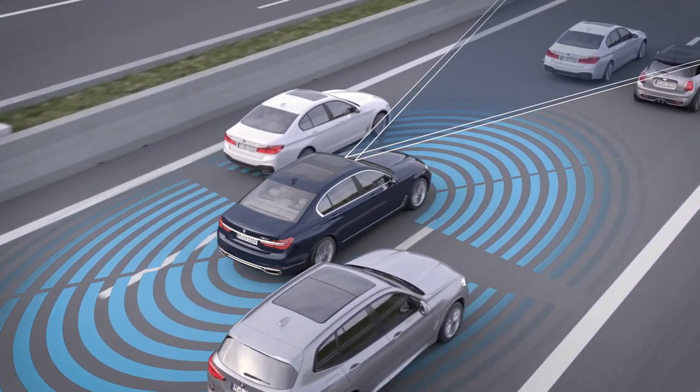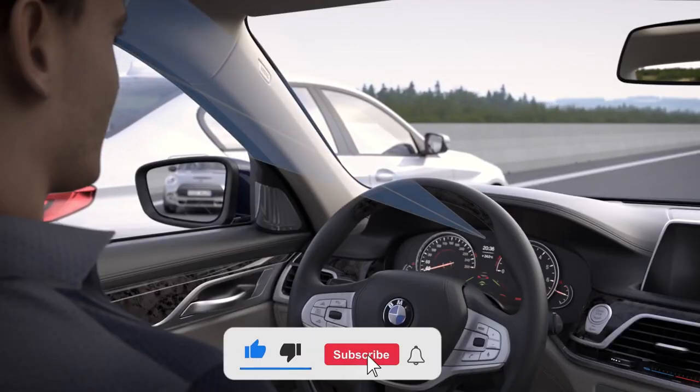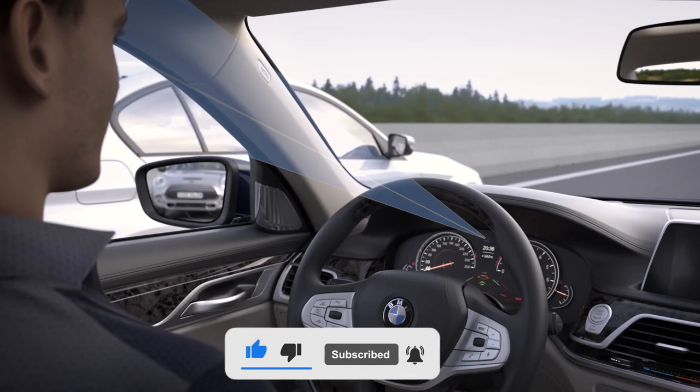If you enjoyed this video, don't forget to give it a thumbs up and subscribe to my channel for more car reviews and other cool content. Thanks for watching and I'll see you in the next one.